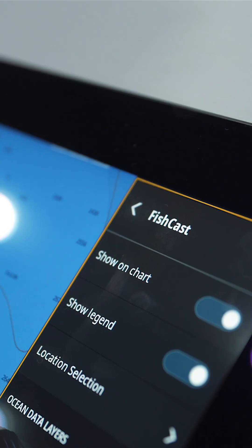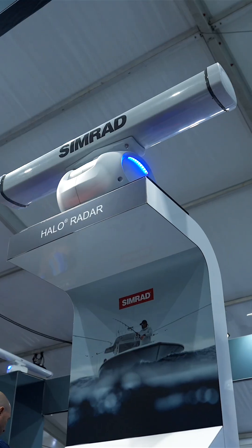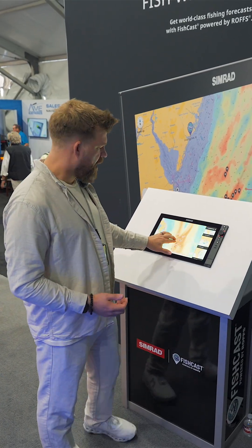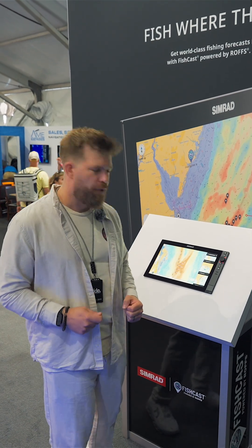Fishcast currently covers 133 of the most popular inlets along the entire US East Coast, the Gulf, the Bahamas, and parts of the Northern Caribbean. This enables you to choose your location and pull in so much data to really make those informed decisions.